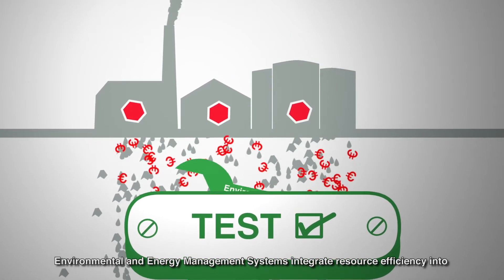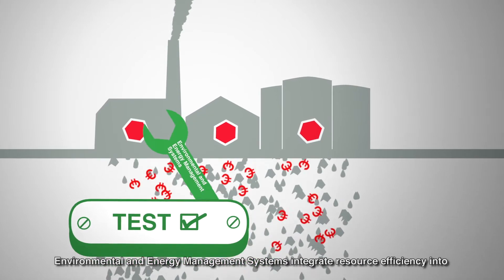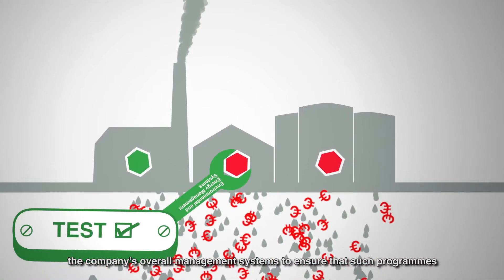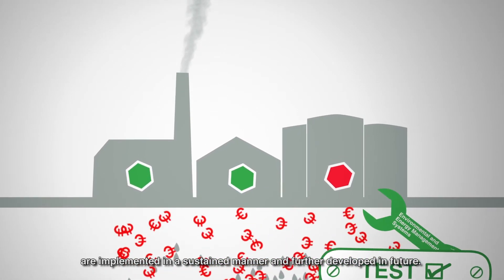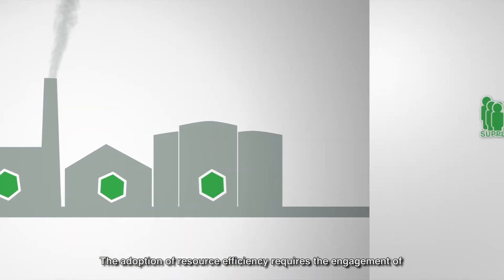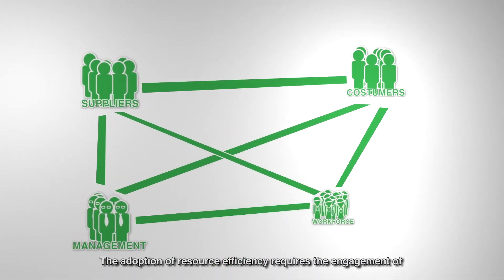Environmental and energy management systems integrate resource efficiency into the company's overall management systems to ensure that such programs are implemented in a sustained manner and further developed in future.